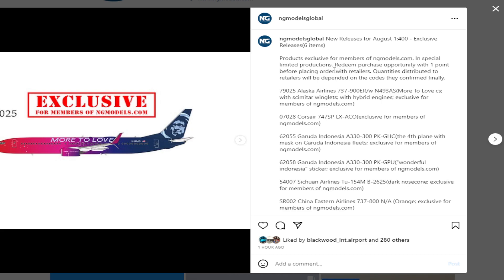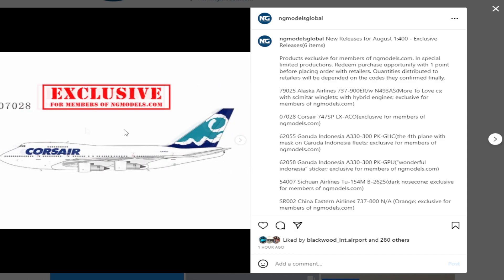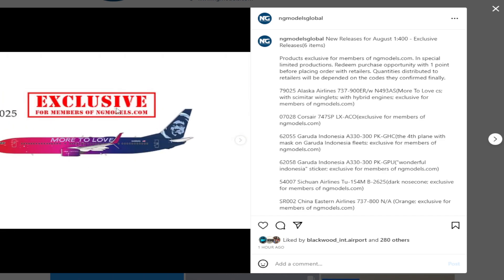They're doing exclusive releases this time. When the products come out in the store and the NG exchange hall, for a point you'll have a purchase opportunity before placing an order with retailers. I think what they're doing is — because they think these are going to be fairly popular models, like probably the Alaska 737-900 in the 'More to Love' livery — you redeem this with a point and then have the chance to send that to the retailer. It probably also makes things better for retailers because you're getting money and you're not going to have loads of models you can't sell.